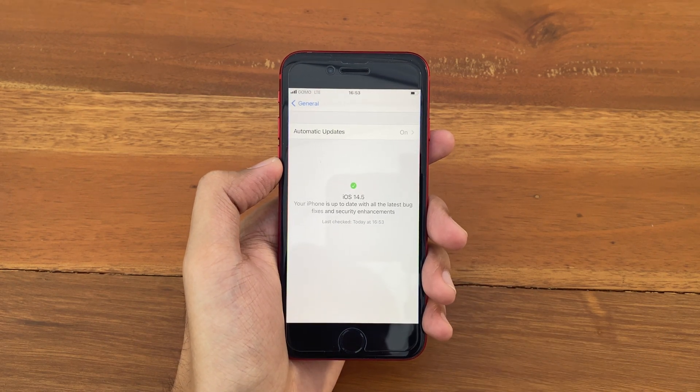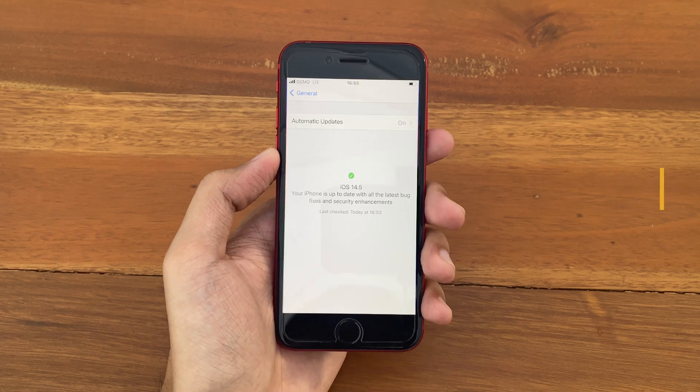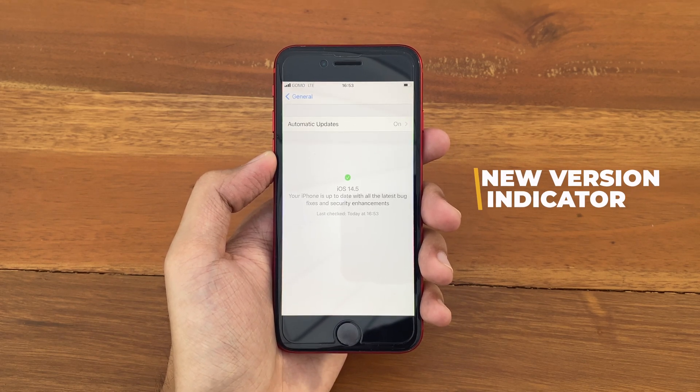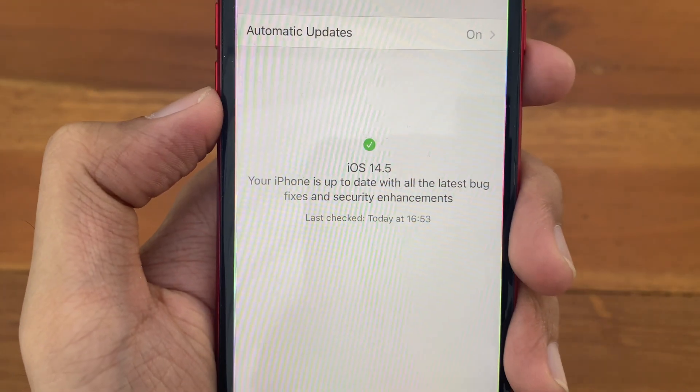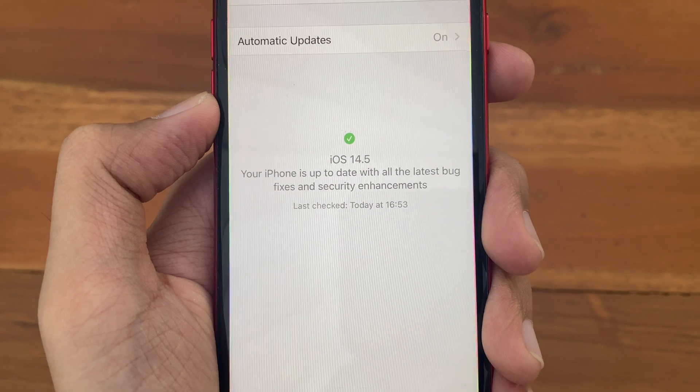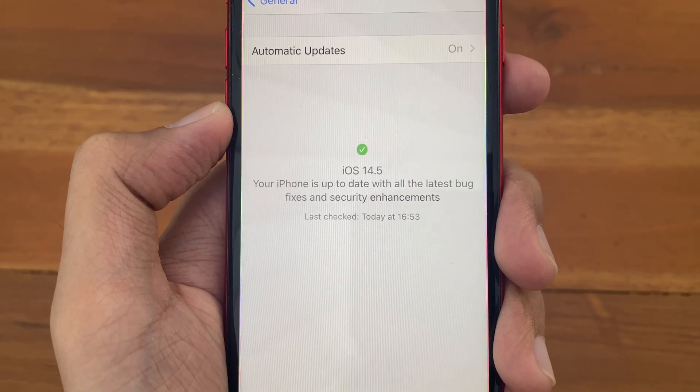Right now you can already see the first change that we do get right here. We get a new version indicator inside Software Update. You can see that nice check right there and the message: 'Your iPhone is up to date with all the latest bug fixes and security enhancements.'